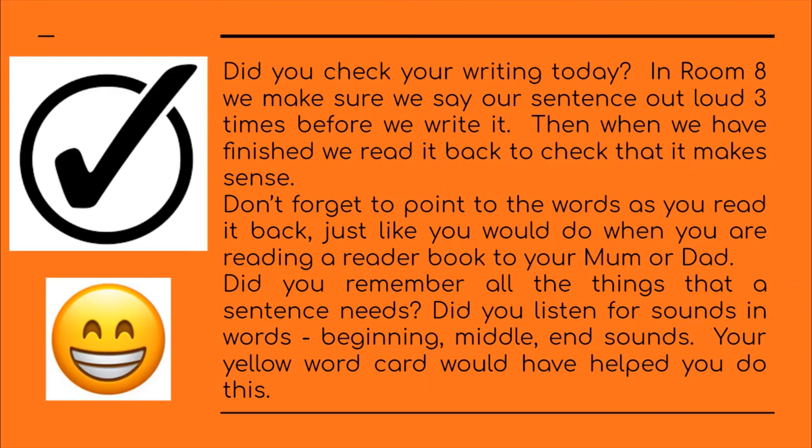Did you remember all the things that a sentence needs? Did you listen for sounds in the words — beginning, middle, end sounds? Your yellow word card would have helped you do this.